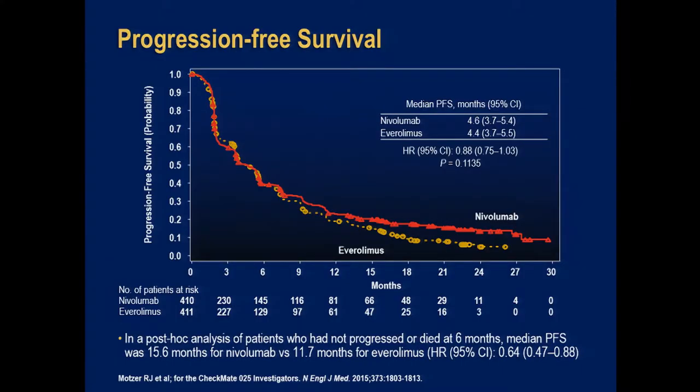As is the case with many immune therapies — including vaccines, interleukin-2, and immune checkpoint inhibitors — while survival is superior for nivolumab-treated patients, we don't fully understand exactly why. The survival is better, but when you look at time from first dose until progression or death, there is no statistically significant difference in progression-free survival between the two arms. Somehow the immune therapy is helping patients live longer even without a significant difference in progression-free survival curves.